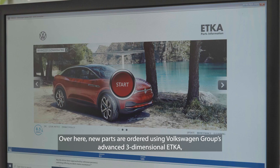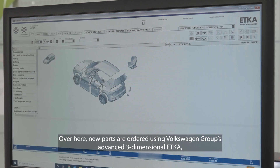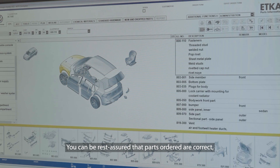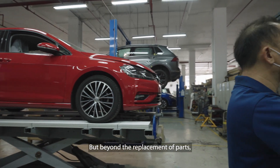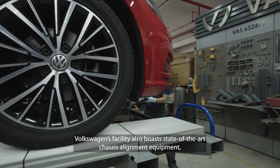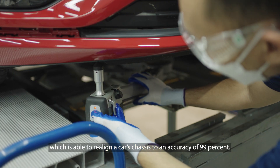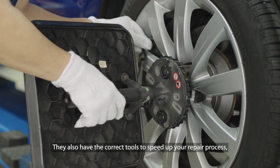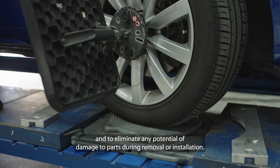Over here, new parts are ordered using Volkswagen Group's advanced three-dimensional ETK-A, or electronic parts catalog. Therefore, you can rest assured that parts ordered are correct, as these are paired to individual chassis numbers. But beyond the replacement of parts, Volkswagen's facility also boasts state-of-the-art chassis alignment equipment, which is able to realign a car's chassis to an accuracy of 99%. They also have the correct tools to speed up your repair process and to eliminate any potential damage to parts during removal or installation.